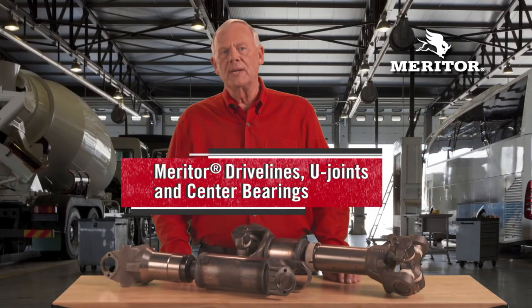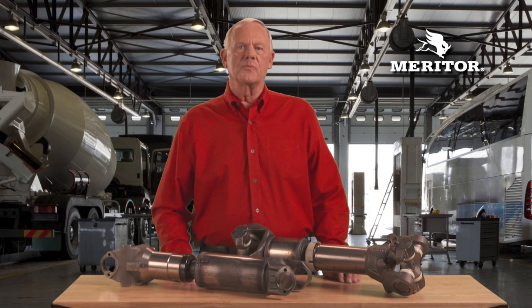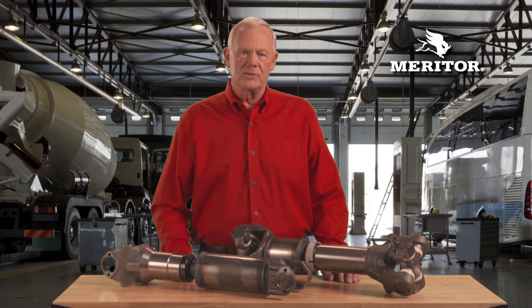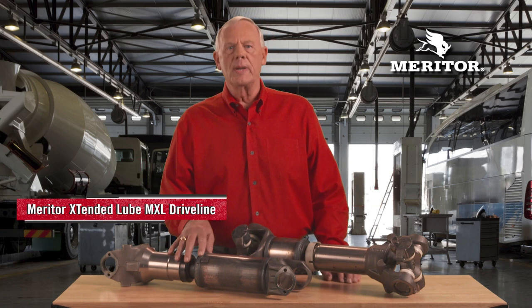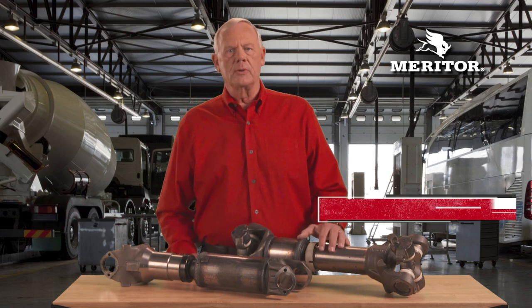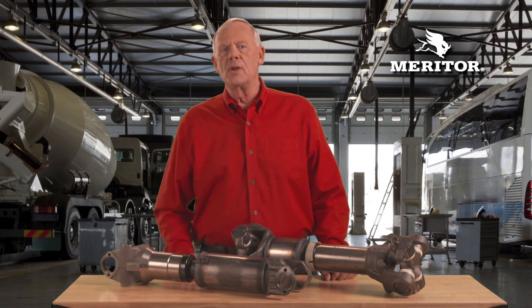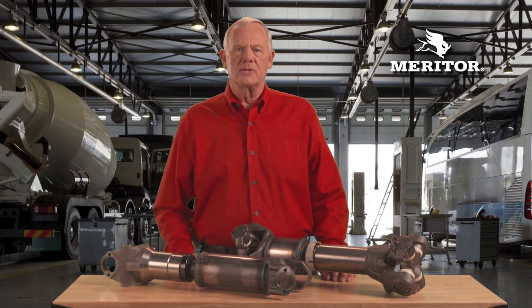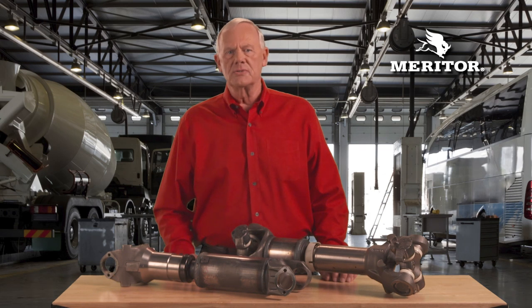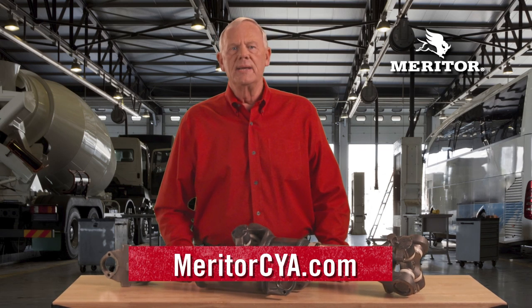Be sure to cover your assets with the complete lineup of Meritor drivelines, U-joints, and center bearings for long-lasting, low-maintenance performance in heavy-duty applications. The Meritor Extended Lube MXL driveline cuts lubrication intervals in half, and the Permalube RPL driveline is permanently lubricated to lower maintenance. A full line of genuine and all-fit U-joints, center bearings, yokes, and seals is available from the driveline leader. For more information, see MeritorCYA.com.